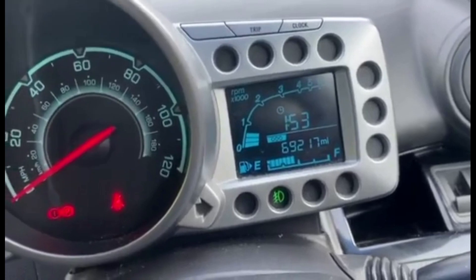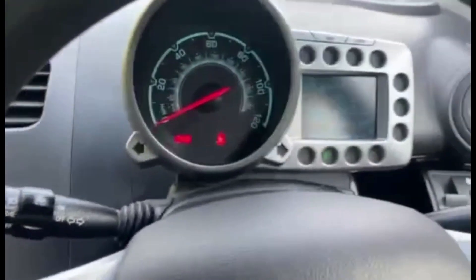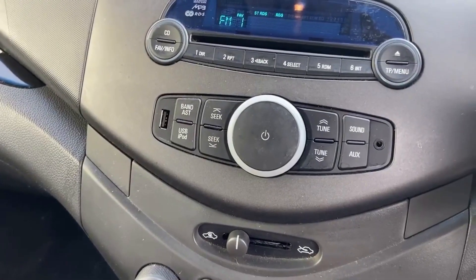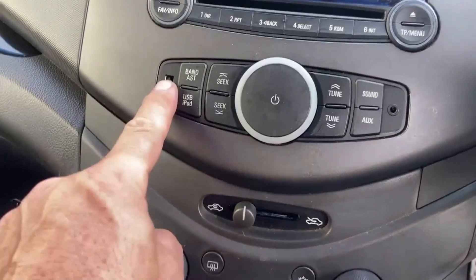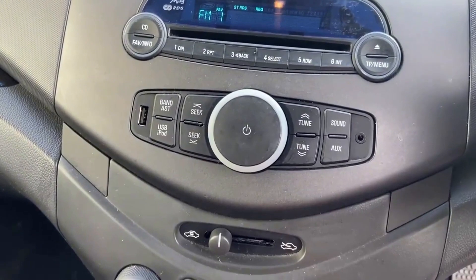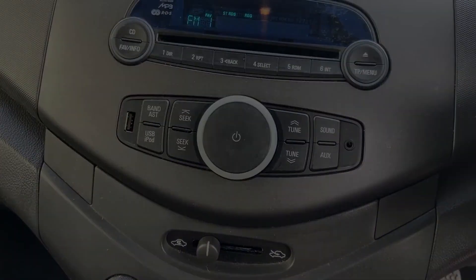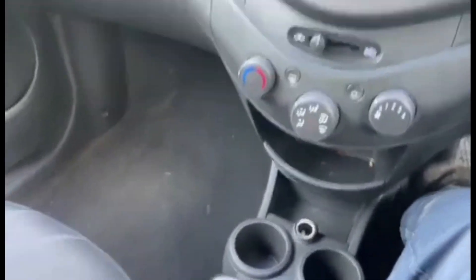69,217 miles on the clock. You've got your nice centre console there and your LCD dash. There's also USB and jack aux points on this one to connect your phones and iPhones to. There's a 12-volt socket there and cup holders.